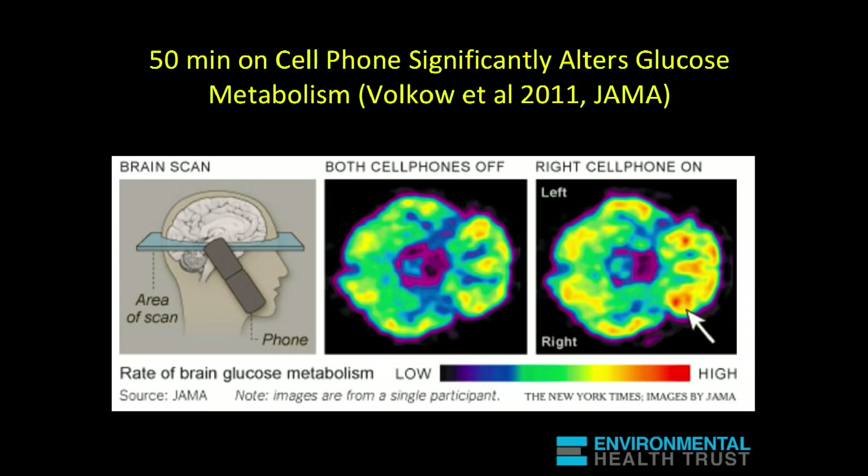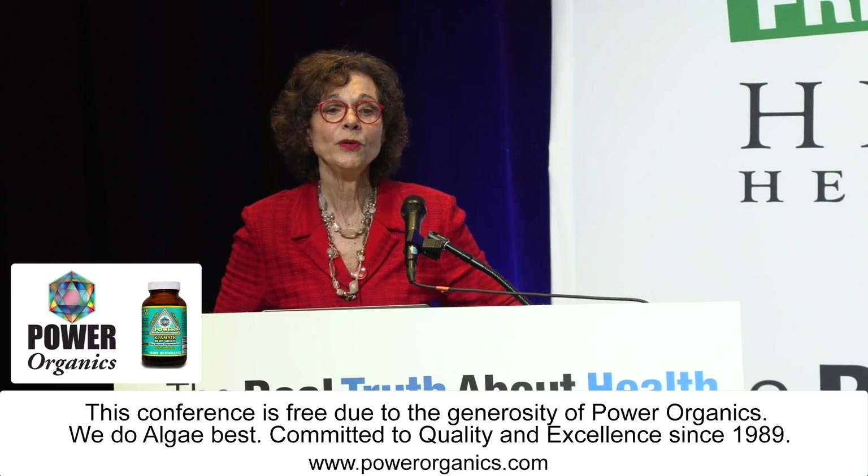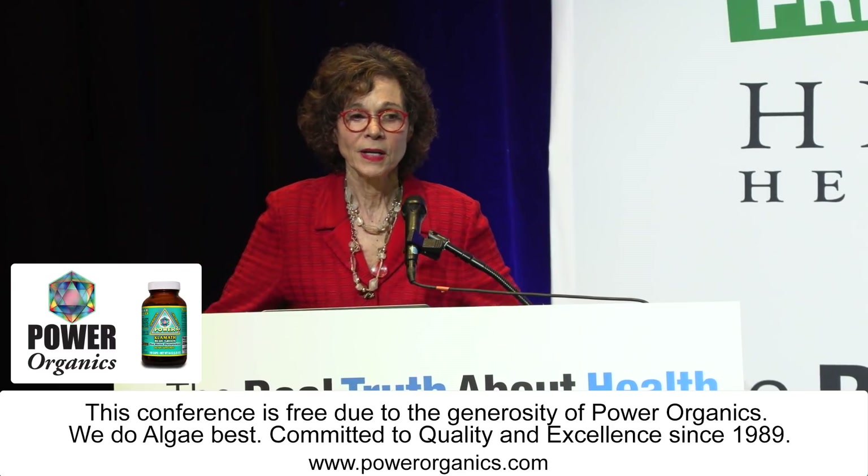This study was done by the director of the National Institute of Drug Abuse. She took men and put a headset on them with two phones — the phone was either turned on or not, and they didn't know which. There was no music or sound, just the phone being on. When a phone is on, it's constantly signaling — 'where are you, here I am' — that's called a handshake.